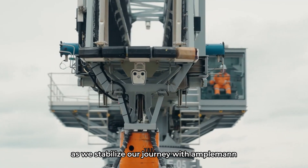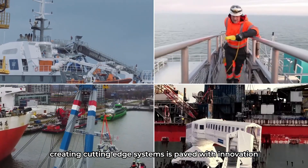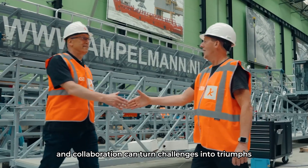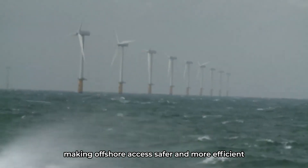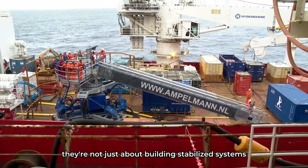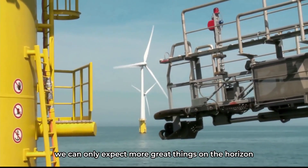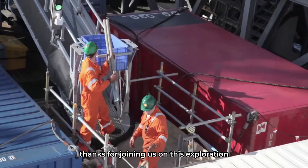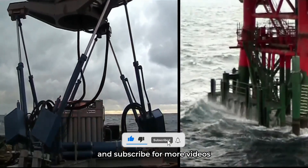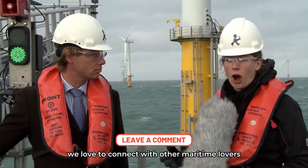As we stabilize our journey with Ampelman, it's clear that their path from a simple idea to cutting-edge systems is paved with innovation, teamwork and a vision for a safer maritime world. This adventure shows us how dedication and collaboration can turn challenges into triumphs, making offshore access safer and more efficient. The future looks promising with Ampelman leading the way — they're not just about building stabilized systems, they're about forging a future where energy efficiency and safety go hand in hand. Thanks for joining us on this exploration. If you're intrigued by how technology can make the sea a safer place to work, don't forget to like this video and subscribe for more. We love to connect with other maritime lovers.